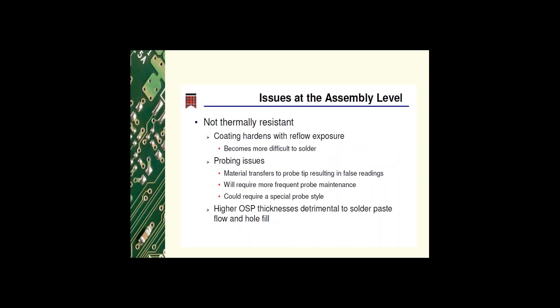Issues at the assembly level include: older versions were not as thermally resistant as newer versions and could not withstand more than one lead reflow. After multiple reflows the organic hardens, so the flux has to work harder to remove residues to allow soldering. OSP material can transfer to the tip of the probe during electrical tests, resulting in false readings, so the probe may require more maintenance or a different type of probe. The thermal stability of OSP is more important than its thickness; higher thicknesses are detrimental to solder paste flow and wetting.